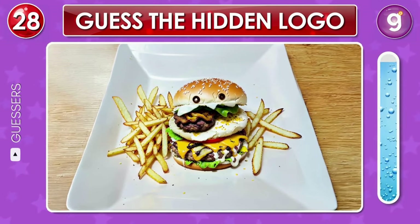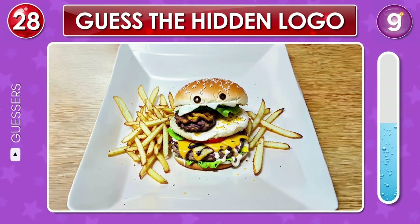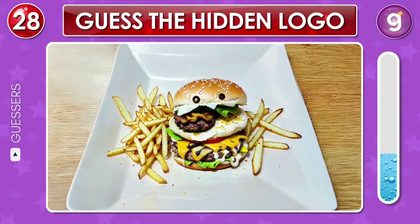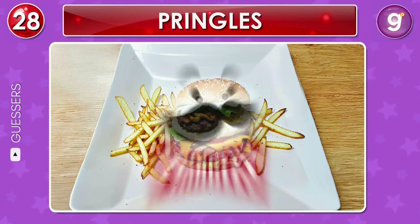Look at the delicious burger and fries. Which logo do they form? That's the Pringles logo.